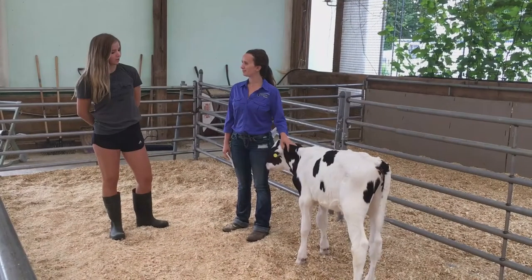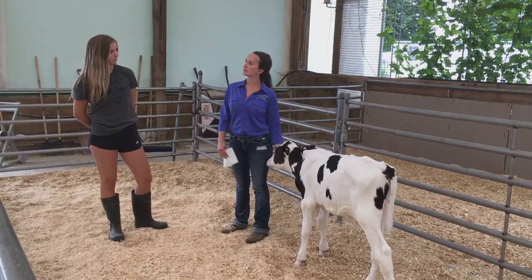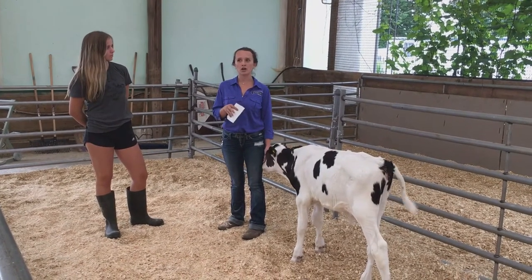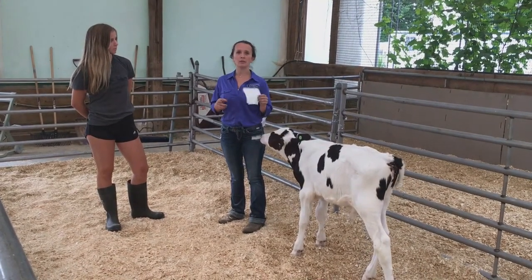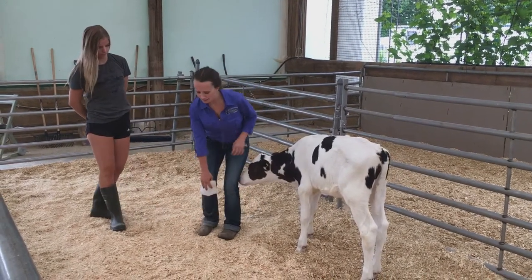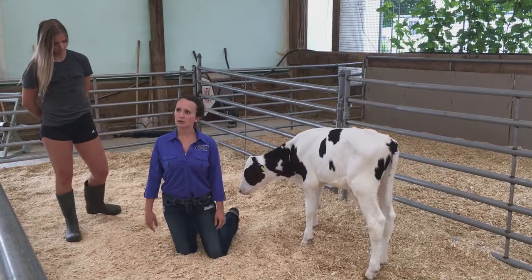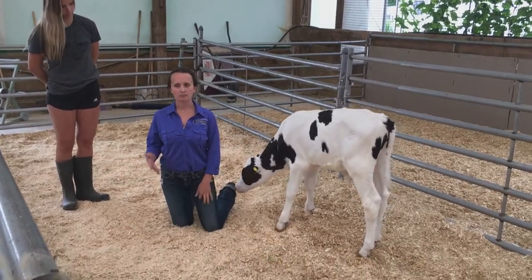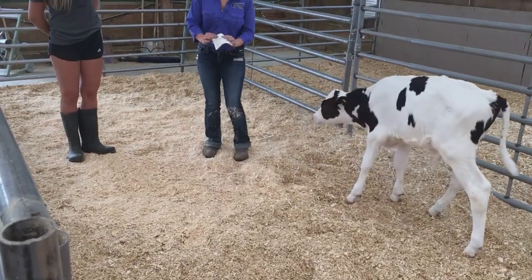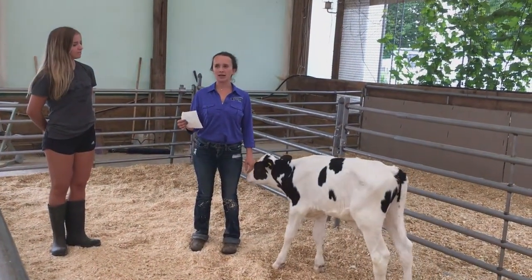So how much bedding do we use? A great indicator to tell if you have enough sawdust bedding is to do the kneel test — and this works for straw as well. So we're going to take a piece of paper towel, fold it in half, put it on our knee, kneel down, and count to three.